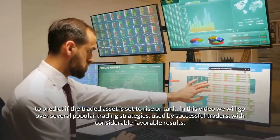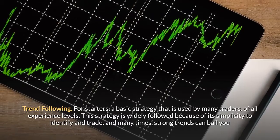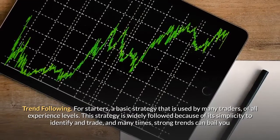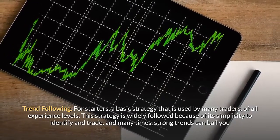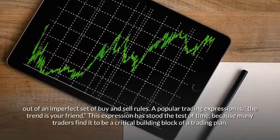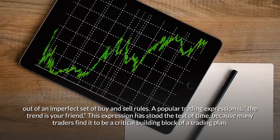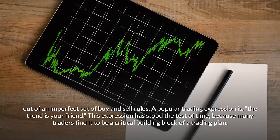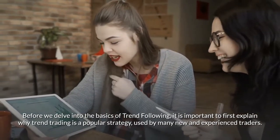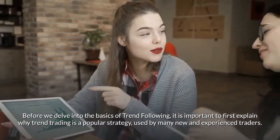In this video we will go over several popular trading strategies used by successful traders with considerable favorable results. First: trend following — a basic strategy used by traders of all experience levels. It is widely followed because of its simplicity to identify and trade, and strong trends can often bail you out of an imperfect set of buy and sell rules. A popular trading expression is: the trend is your friend.